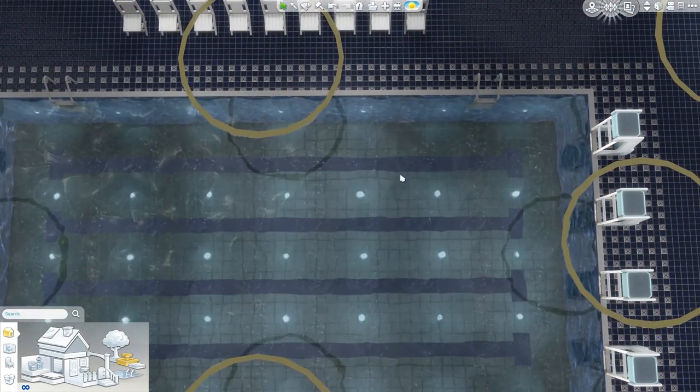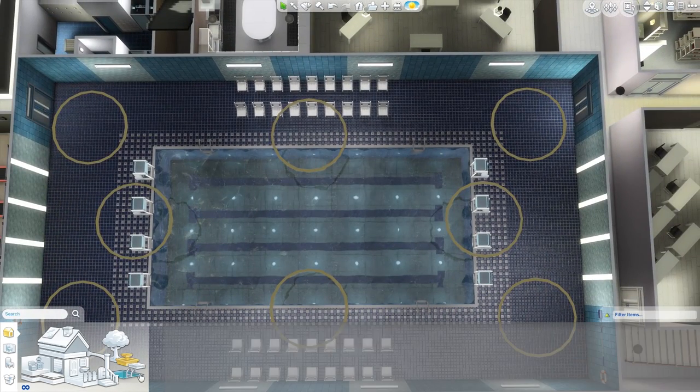The lanes are built into one of the patterns — they come as part of the pool features, one of the pool types you can choose. Really cool.